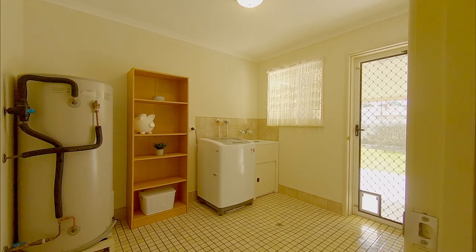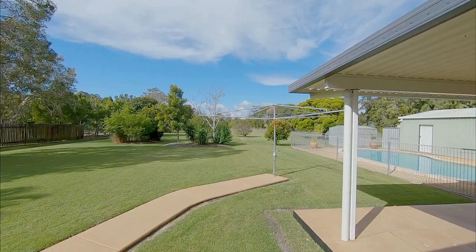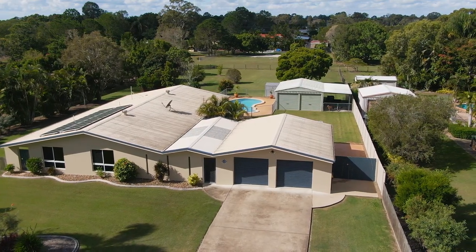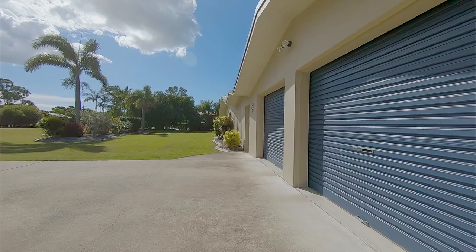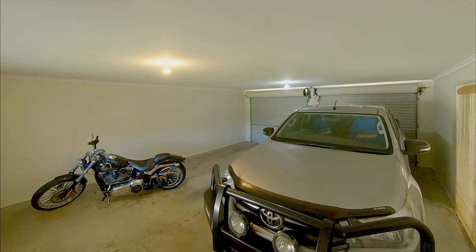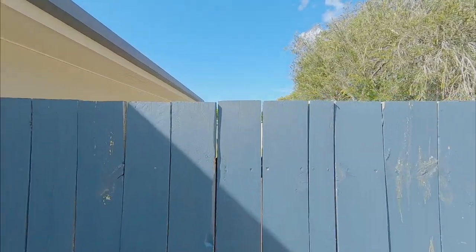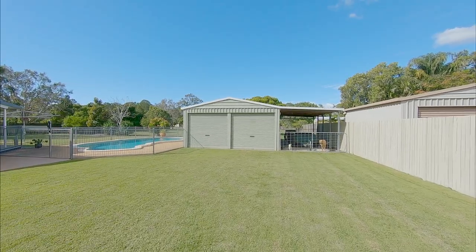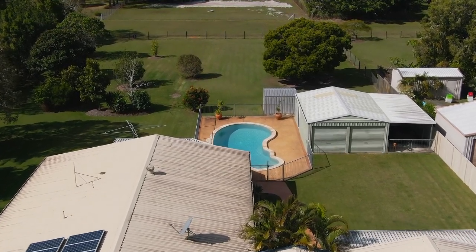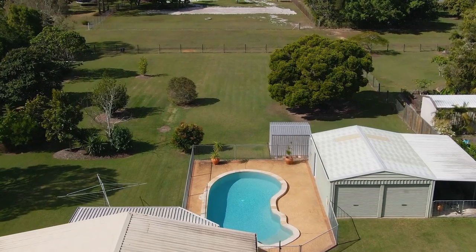The large laundry includes plenty of storage, plus a bench and basin with direct access outside to the clothesline. Those looking to accommodate several vehicles will appreciate the oversized double garage with remote doors and direct internal access into the home. You also have clear side access to the 7.5x6m 2-bay shed with carport to the side. Those looking to accommodate large RVs, caravans, and boats will appreciate the space, and you could add more shedding if required.